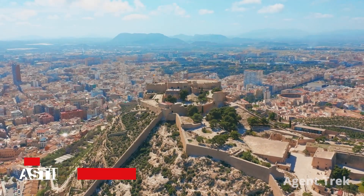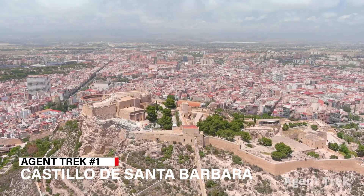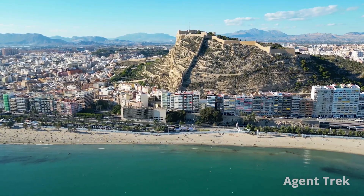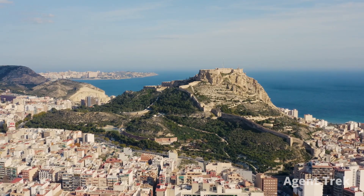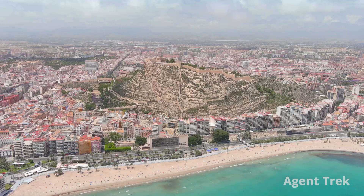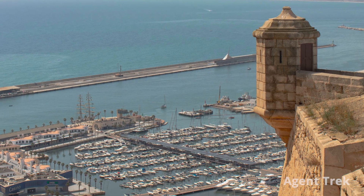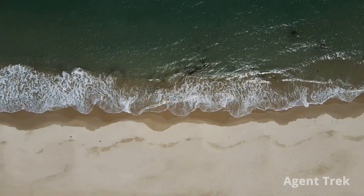We begin our tour at the Castillo de Santa Barbara, a striking fortress that crowns Mount Benicantil. This monumental site has seen centuries of history, with Romans and Arabs adding their own touches. Today, it's a fascinating blend of medieval architecture and panoramic city and sea views.